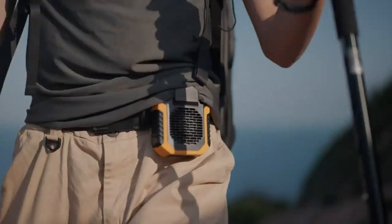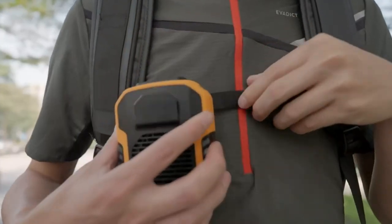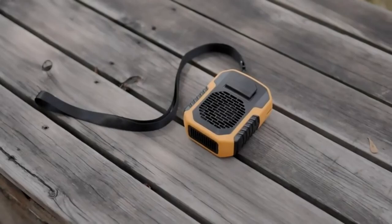It is small and rechargeable via USB, making it ideal for outdoor pursuits like riding, hiking, gardening, and more. This gadget is a must-have for the upcoming summer — get yours using the link in the description.